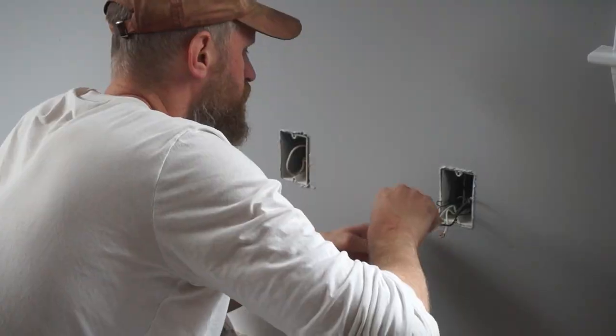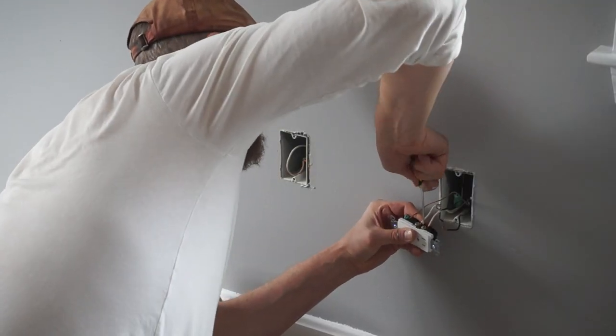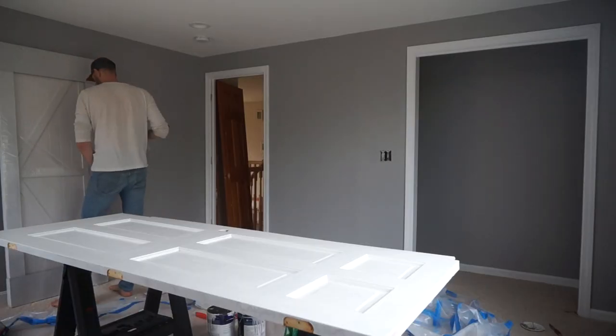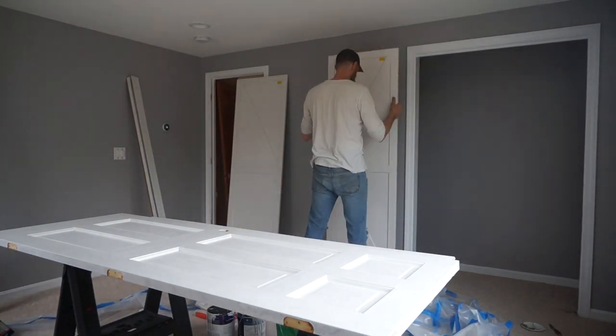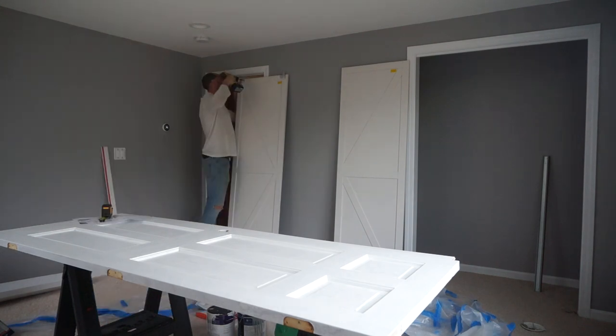Just like in the other room, all of the outlets and switches get replaced and changed out to newer versions that have cover plates with no fasteners showing. We also install the same closet doors, which doesn't mean I don't need to re-read the instructions.